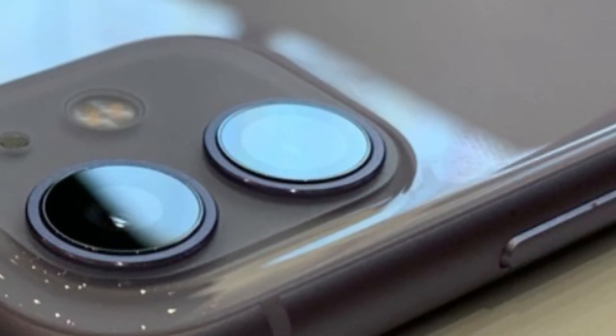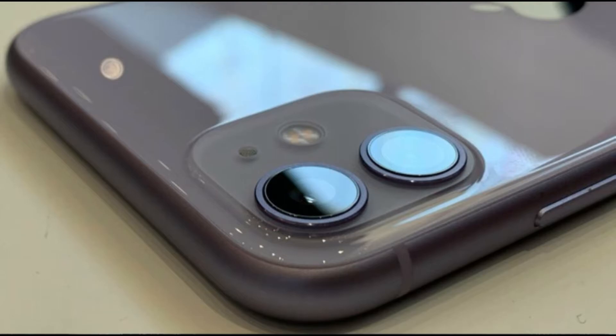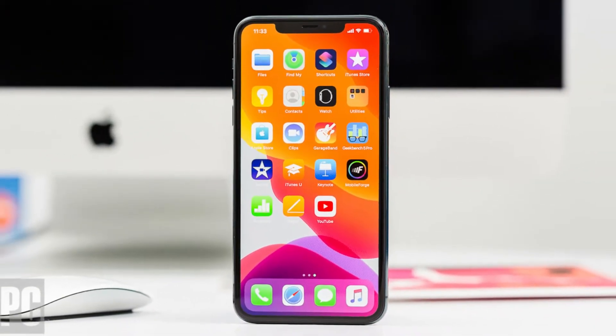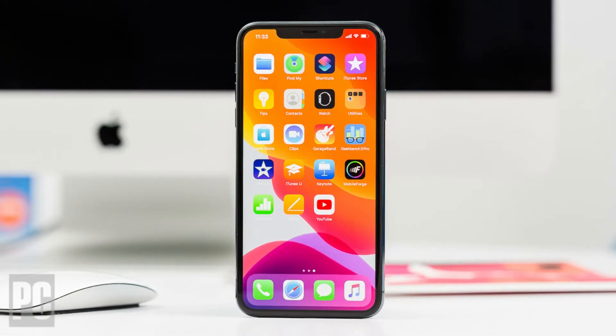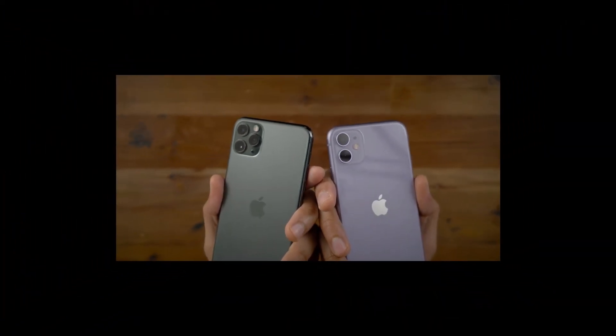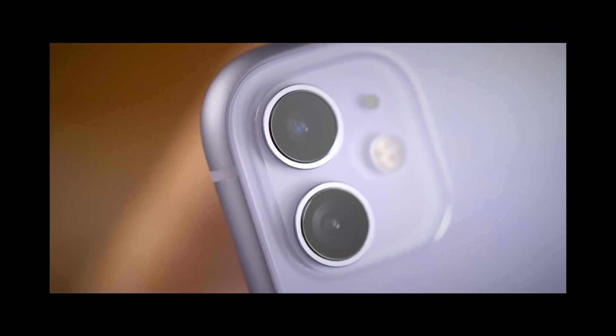6. iPhone 11. Release Date: September 2019. Weight: 194g. Dimensions: 150.9x75.7x8.3mm. OS: iOS 13. Screen Size: 6.1-inch. Resolution: 828x1792. CPU: Apple A13 Bionic. RAM: 4GB TBC.